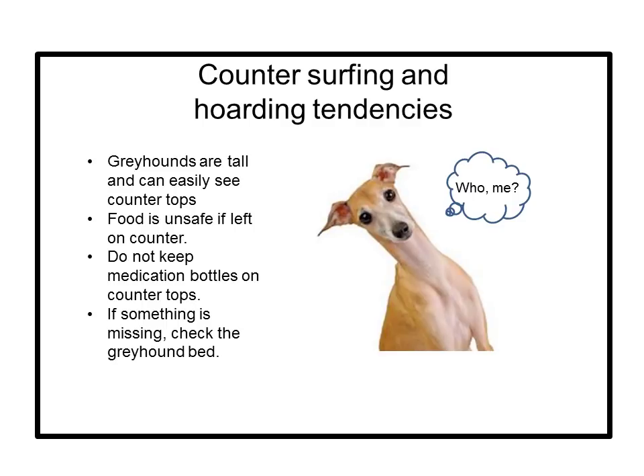Many greyhounds are hoarders — toys, shoes, bananas, car keys, TV remotes, cell phones, jewelry — anything they find is theirs and is taken to their beds or crates for safe keeping. So if anything is missing around the house, look in the greyhound's bed first. Because of this and their ability to reach things off of countertops and dressers, keep all valuables and potentially dangerous items inside cabinets and drawers.